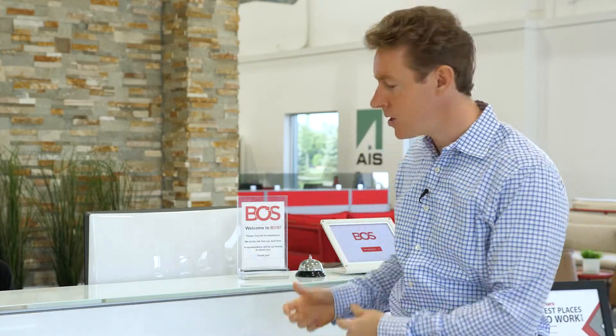Now nothing beats a warm smile and a personal welcome. You may have even gone as far as to create a welcome message on your display, but then why follow that up with a binder and a manual check-in process? We can do so much better than that, especially with this digital check-in solution from our friends over at Envoy.